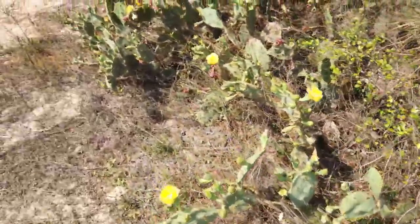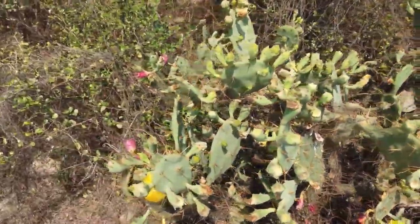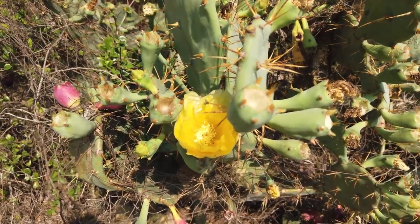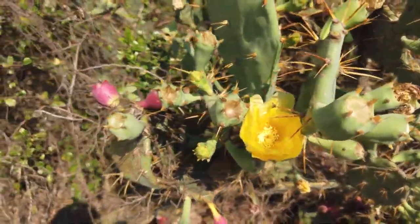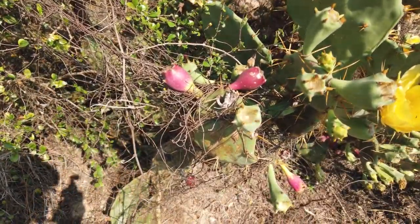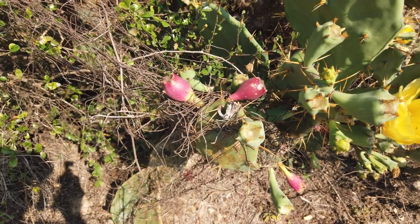Everywhere here there's prickly pear cactus. They've got some pretty flowers — this yellow flower kind of looks like a rose. There's probably a lot of nectar in there, and then you have these purplish-reddish fruits — the prickly pear fruit. You can actually eat those; they taste pretty good. I'll always refer to Hainan as the Florida of China. There are just so many similarities between Florida and Hainan — the beaches, palm trees, even the prickly pear.